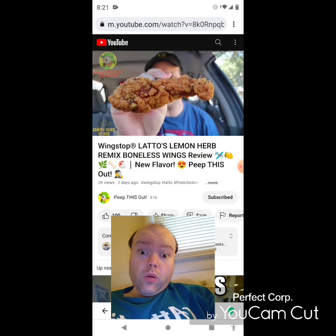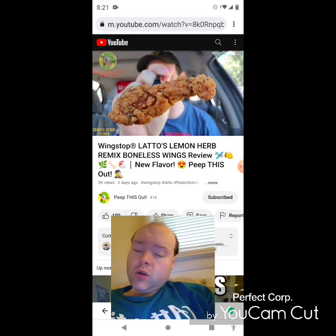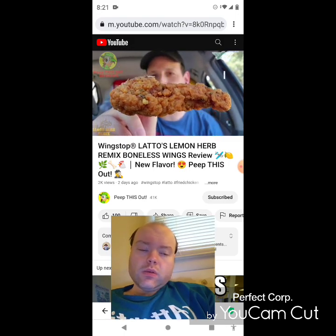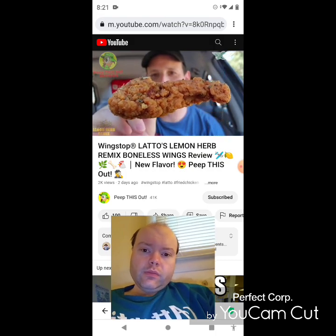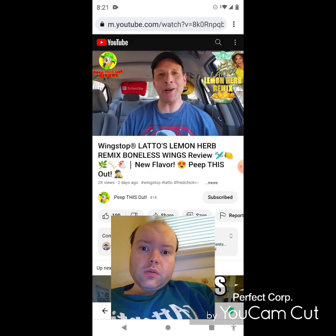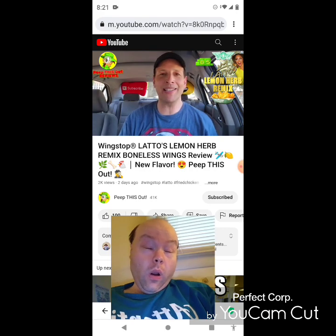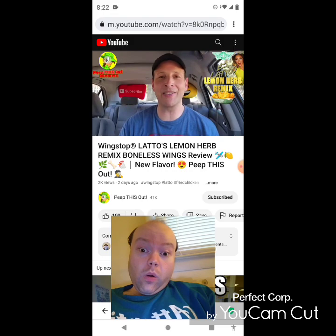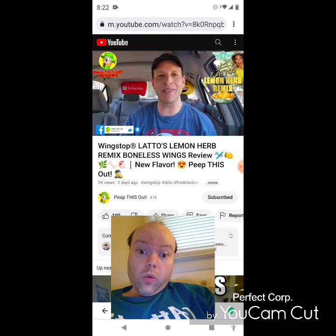It's herby, it's garlicky, it's lemony — definitely satisfying in the flavor department with the right amount of crunch. The white meat is a nice combination and it goes pretty amazing with fries and ranch dipping. An easy recommendation to give these a shot, especially if you enjoy all three of those flavors individually. I'm going to give Lotto's Lemon Herb Remix Boneless Wings a rock solid eight and a half out of ten. They're not reinventing the wheel — three standard flavors put together, hence the remix name — but the combination is pretty amazing. Definitely give this one a shot, it's easily worth your time.